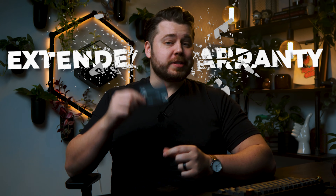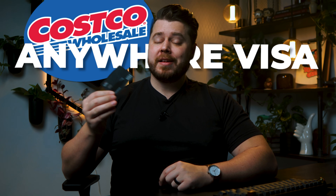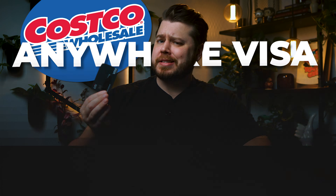Since the extended warranty protection was yanked out of the Costco Anywhere Visa, the question is: what's the best credit card to be using in-store at Costco? In this video, I'm going to cover seven different credit cards that I feel are really strong options for not only getting some nice rewards, but also getting extended warranty protection on your purchases.